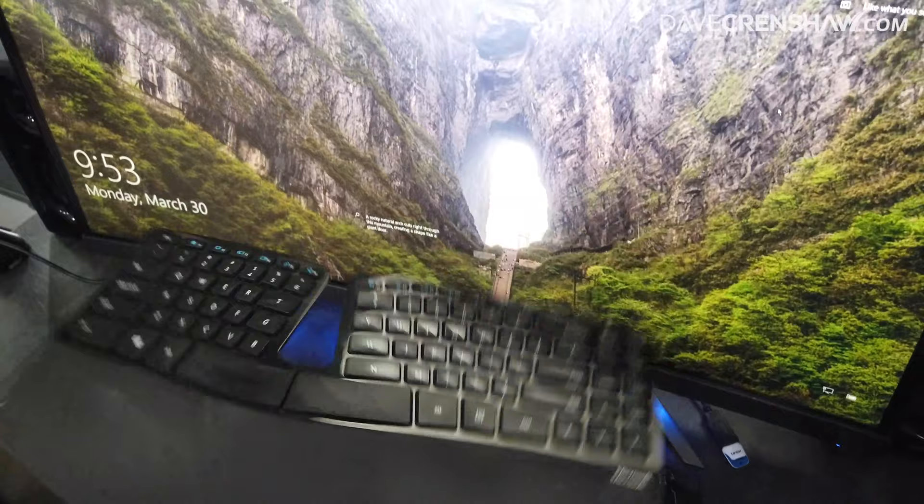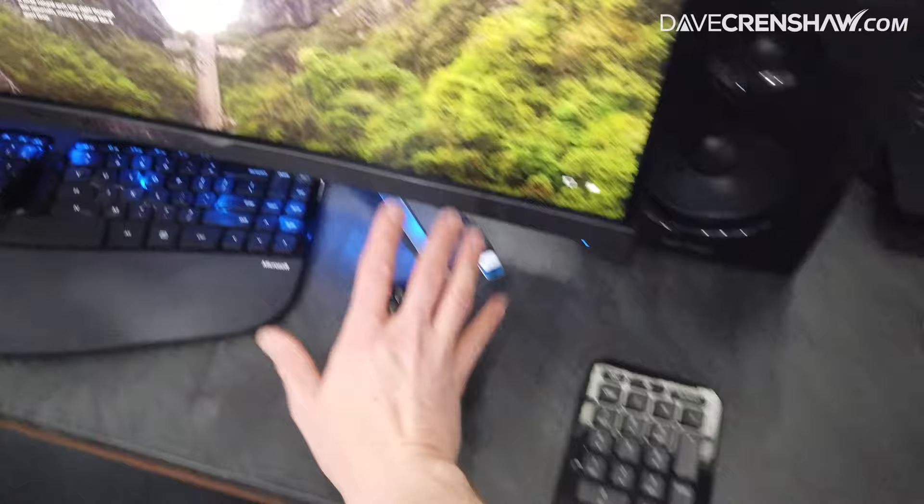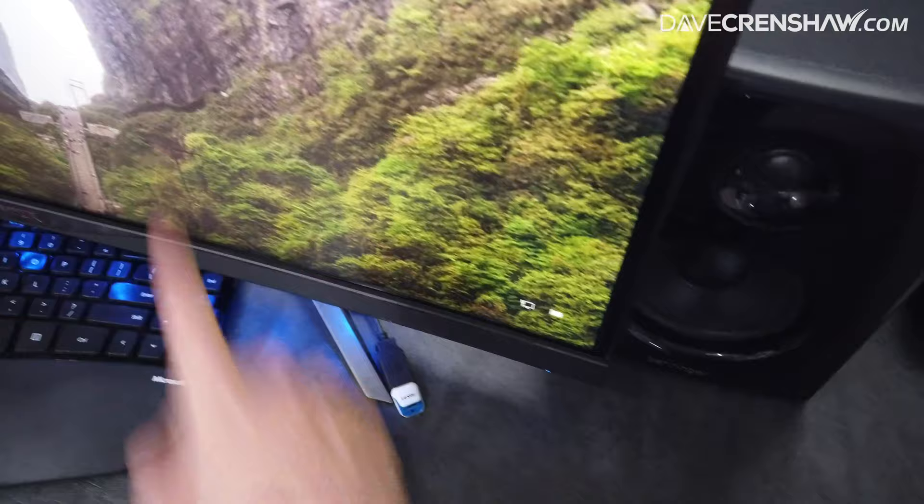Ergonomic keyboard is my preference. This may be out of production — it's the Microsoft Sculpt keyboard. One nice thing about it is they separate the number pad from the keyboard, so I can put that on the outside, put the mouse in the middle, and have quick access for the SD card that connects in the back.